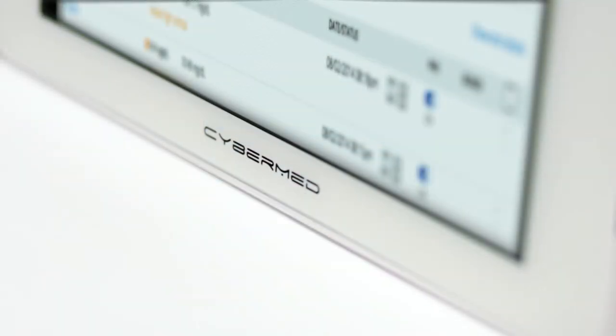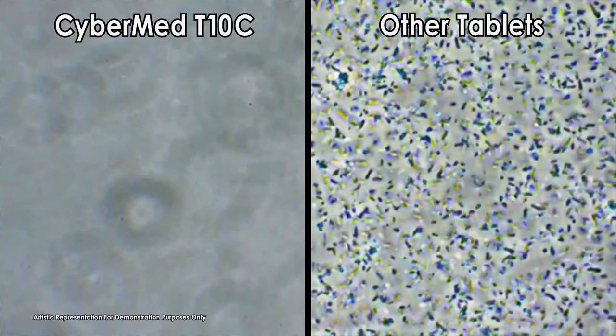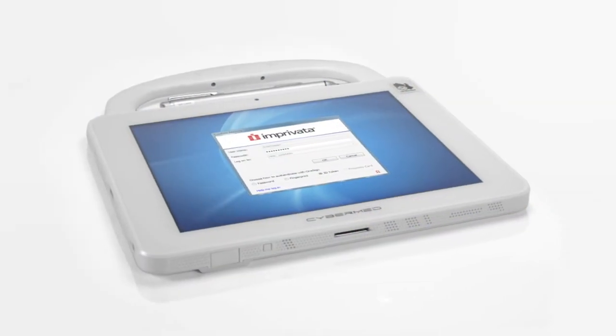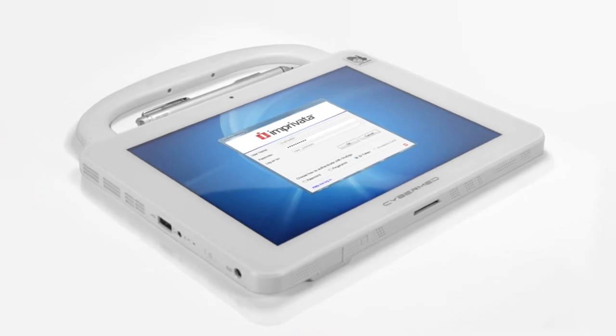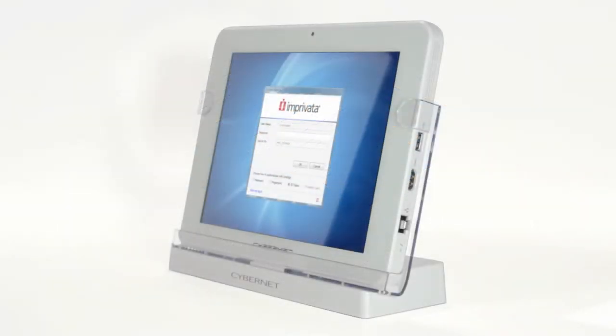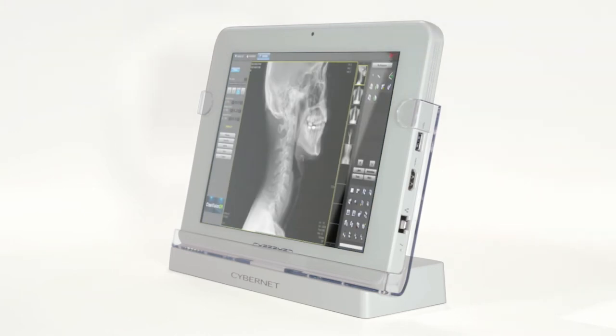The T10C has a sealed front bezel and an antimicrobial housing, allowing it to be properly sterilized for medical use. With Imprivata single sign-on security software, you can keep your health records safe from prying eyes, while features like an RFID scanner give your staff instant access to sensitive information without the need for cumbersome passwords.